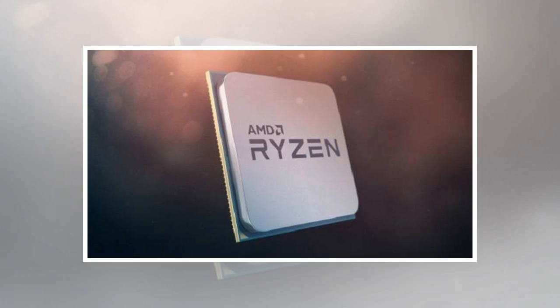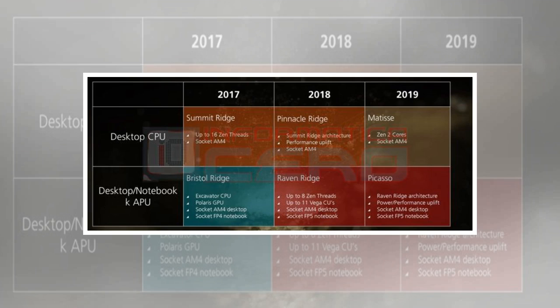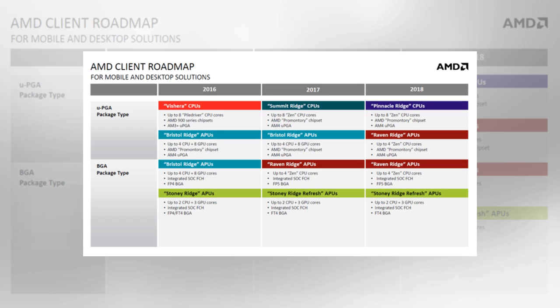AMD Ryzen 2 Pinnacle Ridge is all set to launch in March 2018, according to the AMD roadmaps that we have seen so far. There have been some leaked slides as well that we are going to talk about later on in this article. AMD Ryzen 2 Pinnacle Ridge chips will offer better performance compared to the current ones on the market right now.